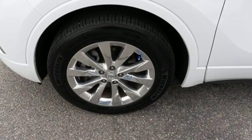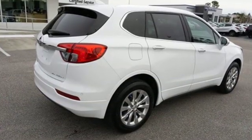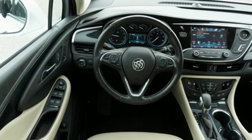Inside the quiet and roomy cabin, you'll find heated seats, multi-zone climate control, Buick IntelliLink, and OnStar 4G LTE.